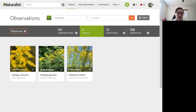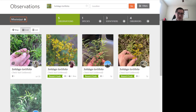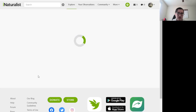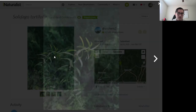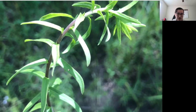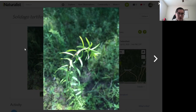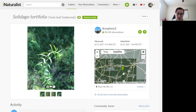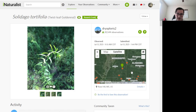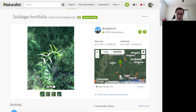Now the last one is Solidago tortifolia. This one's pretty easy because it usually has these kind of twisty leaves. The leaves are also smaller and thinner, and it's harder to see the third vein, though you can kind of see it. It basically only grows in a few parts of Mississippi — I've seen it in this area, apparently it's in the Black Belt, and apparently also down in South Mississippi.